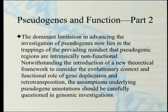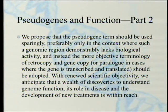The dominant limitation in advancing the investigation of pseudogenes now lies in the prevailing mindset that pseudogenic regions are intrinsically non-functional. The assumptions underlying pseudogene annotations should be carefully questioned in genomic investigations. The pseudogene label should be used sparingly, preferably only where a genomic region demonstrably lacks biological activity, and instead the more objective terminology of 'retrocopy' and 'gene copy' or 'paralog' should be adopted. With renewed scientific objectivity, we anticipate that a wealth of discoveries to understand genome function, its role in disease, and the development of new treatments is within reach.